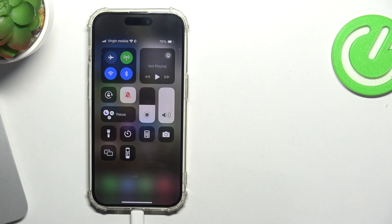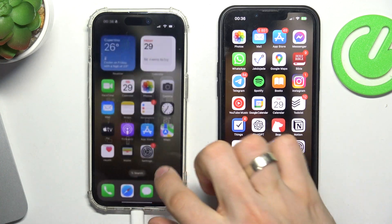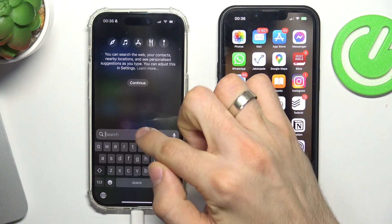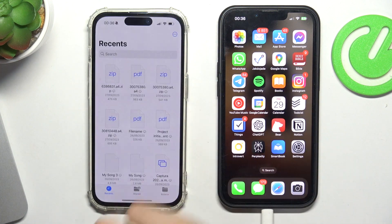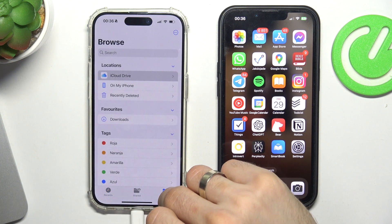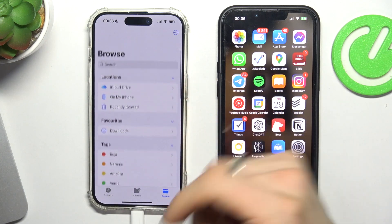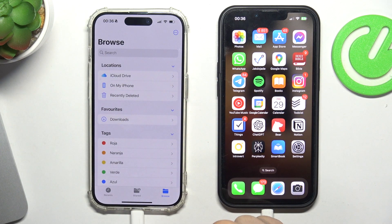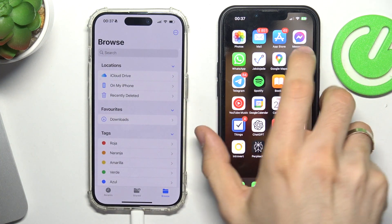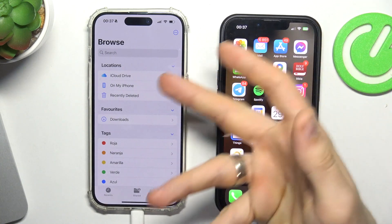Let's check the Files application on the Pro device. No, this device is not visible. I don't know why, but my iPhone 13 detected the iPhone 15 Pro like a computer.